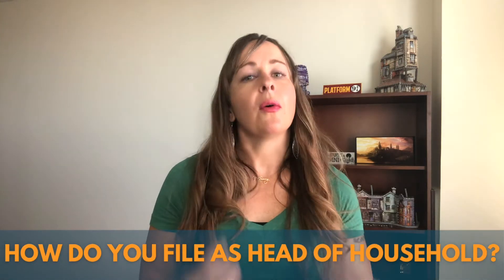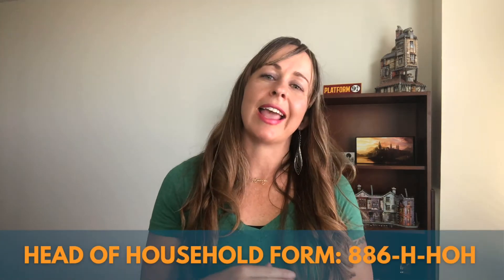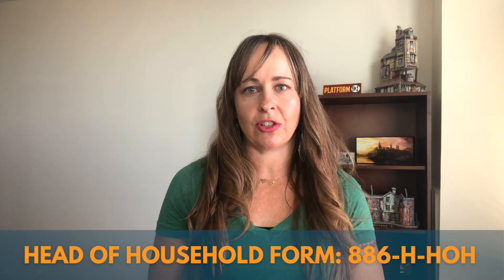Once you've decided that you do qualify to file as Head of Household, how do you do it? In order to file as a Head of Household, there is a form that you have to fill out either before or with your 1040 tax return. The form is called the 886-H-HOH. This form is also a fantastic resource for determining if you qualify to file for the HOH status. The Head of Household filing status can provide great tax benefit compared to filing single, so if you think you qualify for this filing status, please check with your tax advisor or complete form 886-H-HOH to check your eligibility.